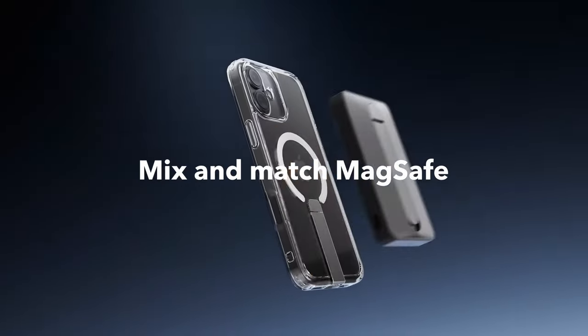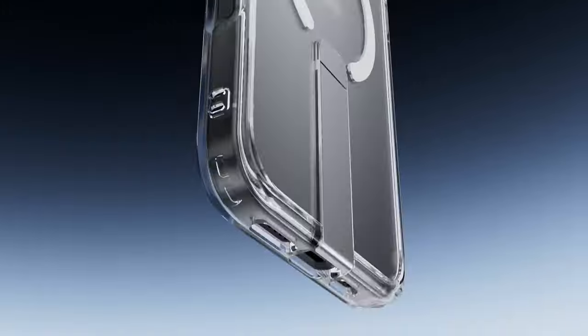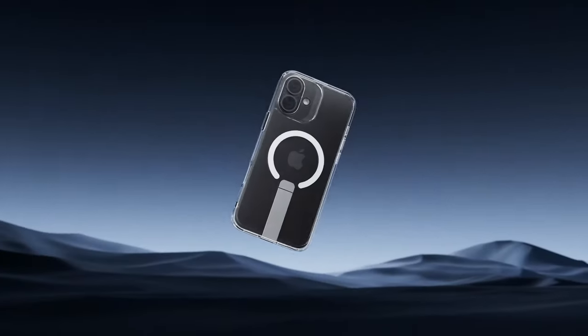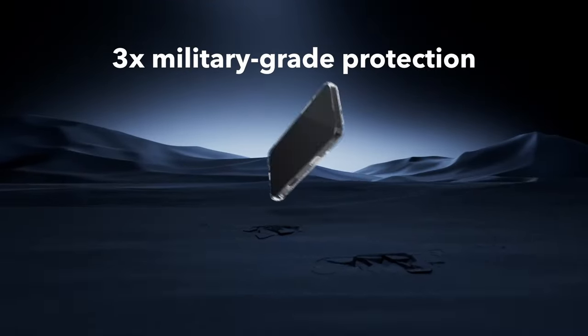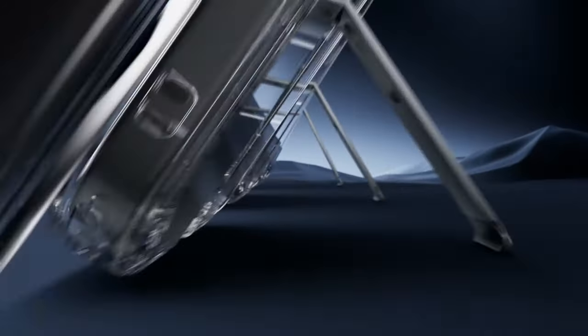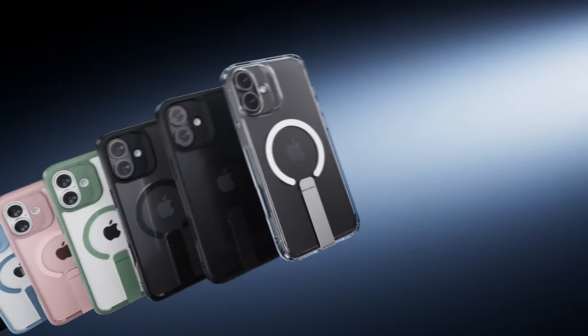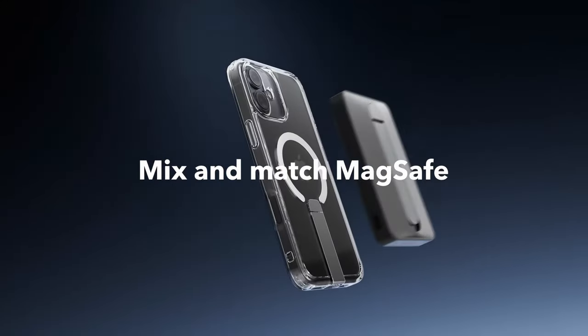One of the standout features of the ESR Boost Series Clear is its powerful built-in magnets. With a holding force of 1,500G, the case securely locks onto any MagSafe accessory, enabling faster and easier wireless charging. The shock-absorbing air guard corners provide added protection against drops and bumps, while the raised screen edges and camera guards safeguard your display and lenses from scratches.